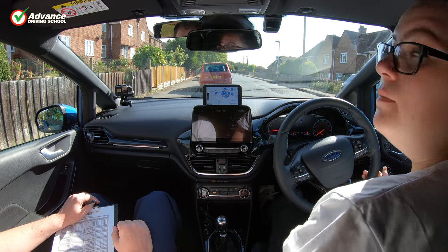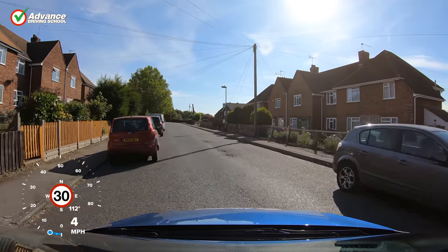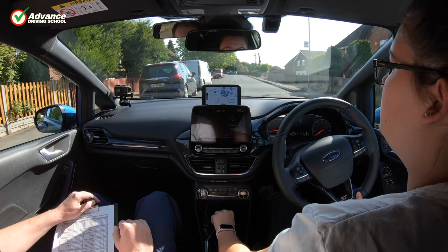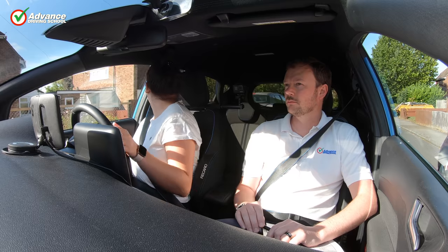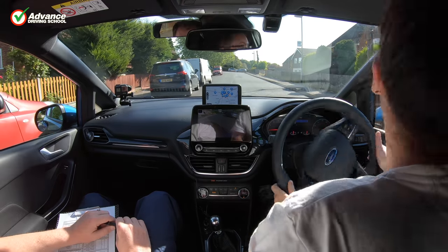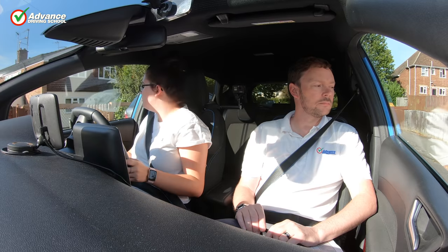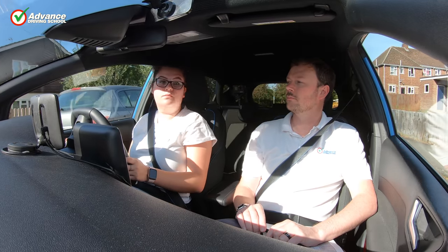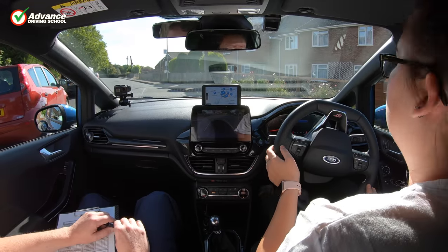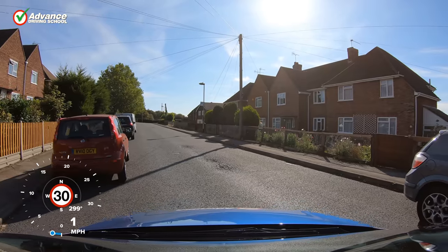At some point during the test you will be asked to complete a manoeuvre. This will be either the pull up on the right, forward bay park, reverse bay park, or parallel park manoeuvre. If you have been having lessons with an instructor you should have had plenty of practice to ensure you can consistently complete each manoeuvre to the required standard. The examiner will explain clearly which manoeuvre they would like you to do and what they expect to see. Remember that you must maintain effective observations all around your car during the manoeuvre and react to any hazards you see. There is no need to rush, so take as long as you need to complete the manoeuvre safely. If you have any questions, don't hesitate to ask.